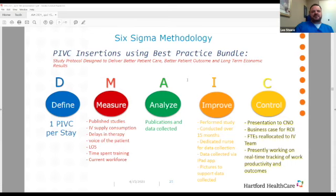Getting back to our project of trying to get us to clinically indicated here at Hartford Hospital, we used Six Sigma methodology and the DMAIC process. We wanted to get peripheral IVs inserted using a best practice bundle. We had to define our goal: we wanted to see if we could get to one peripheral IV per patient stay. How did we measure it? We looked at published studies, gathered consumption data of IV supplies, looked at how long patients are waiting for IVs, what is the voice of our patients, how is this affecting length of stay, and how much time are we spending training nurses.